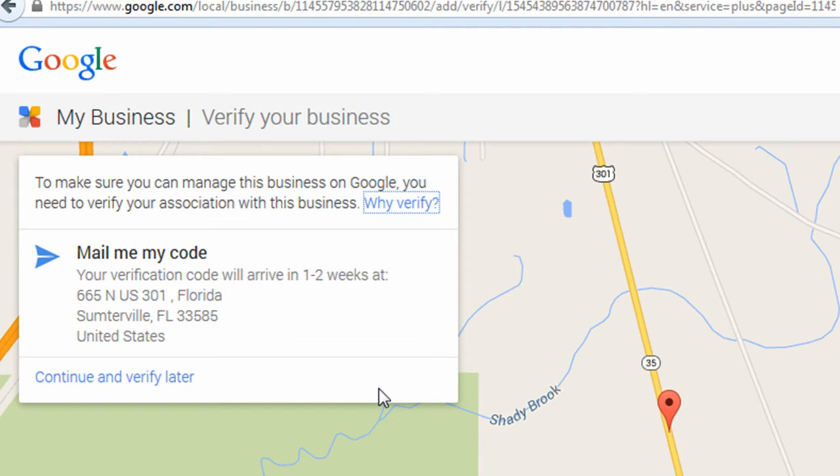At this point, Google is going to take some steps to verify your business. One of the ways they do that is by mailing a postcard to the address you entered with a verification code that you'll enter later. If you entered a phone number, you can also verify by phone. The only option they're giving me here is to mail the code, but if I click Continue and verify later, I can probably find the phone option.